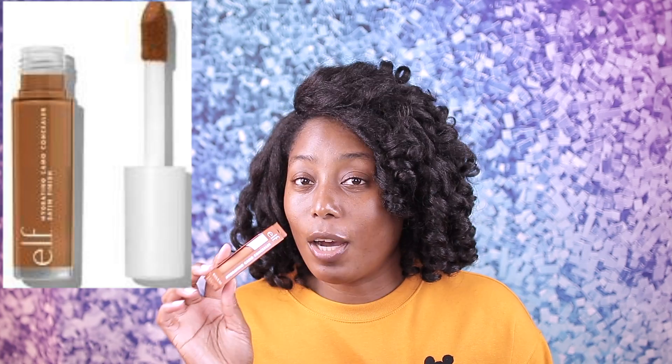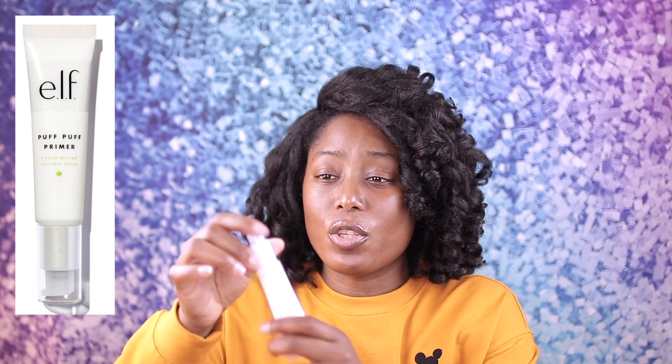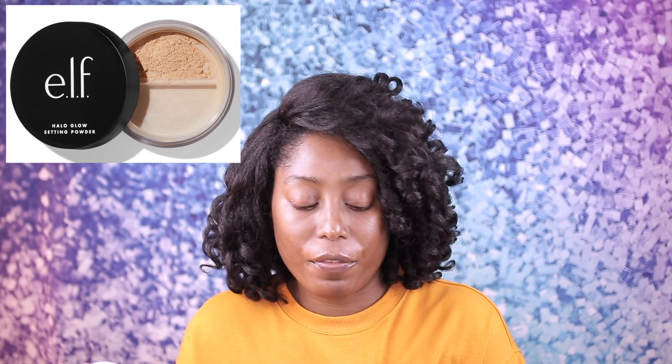We're also gonna try out a few things from Elf: the Halo Glow setting powder in the shade Medium, their hydrating camo concealer in the shade Deep Cinnamon, a sponge they recommend to use with the concealer, and a new primer — the Puff Puff primer which has a pump and contains one fluid ounce. I also have a super hydrate moisturizer from Elf.